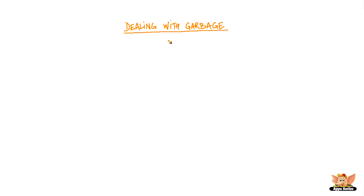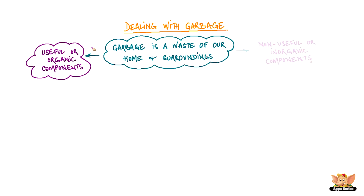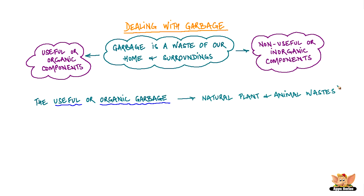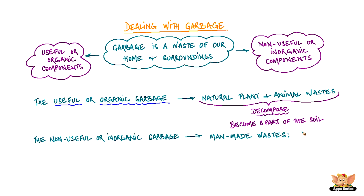Dealing with garbage: even though garbage is a waste of our homes and surroundings, it consists of both useful or organic and non-useful or inorganic components. The useful or organic garbage consists of natural plant and animal waste that can decompose and become a part of the soil. The non-useful or inorganic garbage consists of man-made items such as plastic, glass, metals, packaging and construction material.